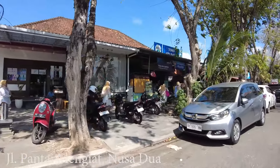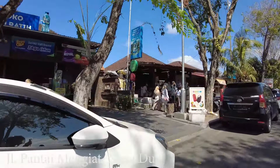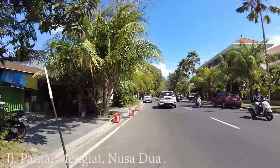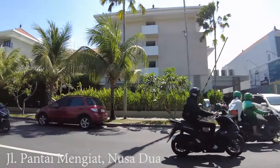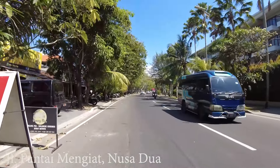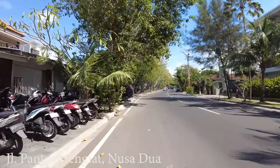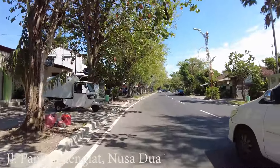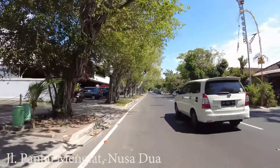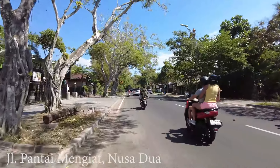Here is a place very famous for Nasi Campur — Warung Ibu Oki. Look at that — a lot of domestic tourists like to go there, and the price is not expensive. What is Nasi Campur? 'Nasi' is rice and 'campur' means mix. Basically they will serve white rice with chicken, meat, vegetables, satay, sambal, and so on. Maybe you can try it, especially if you love spicy food.